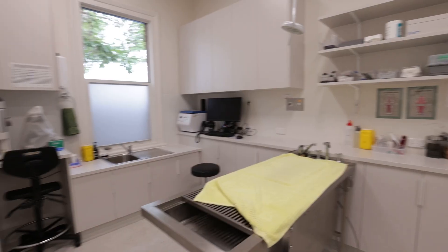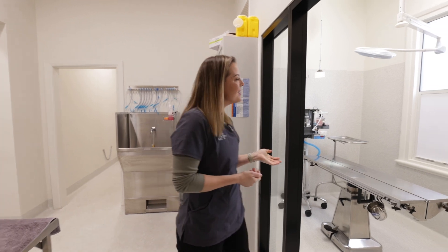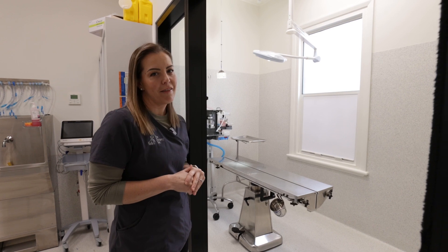Out here we have three treatment tables designated to the work we need to do. This is our sterile surgery space. We're really proud of this space as it gives us the ability to provide a really high standard of care for our patients.